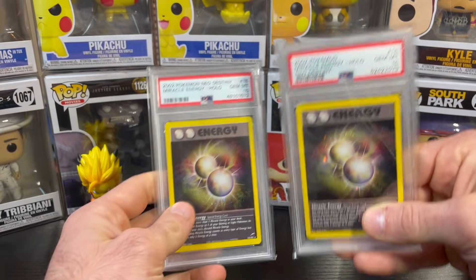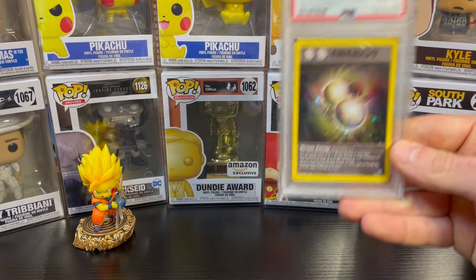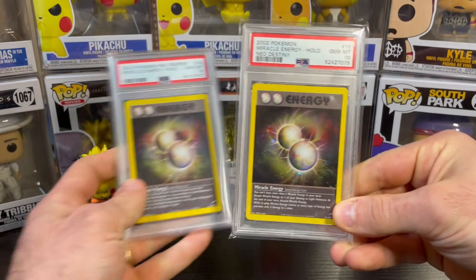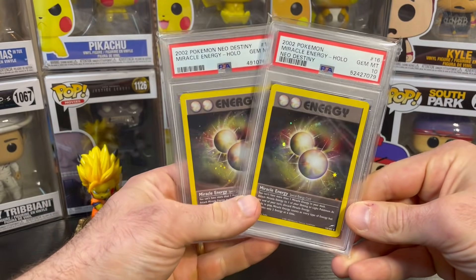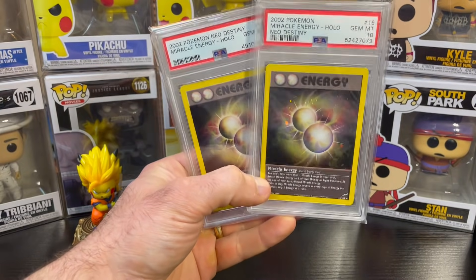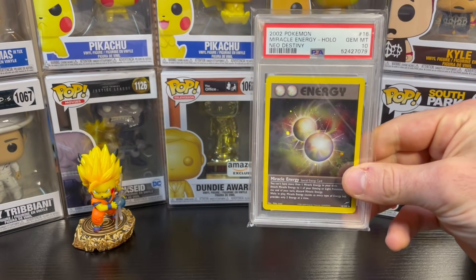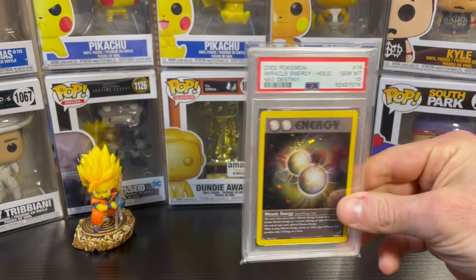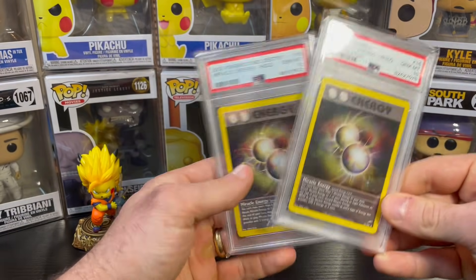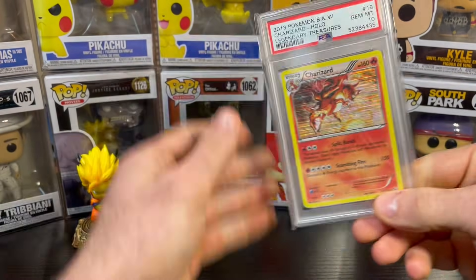I also got two of these Miracle Energy hollows from Neo Destiny, also unlimited, with a pop of around 22 PSA 10s. I picked up one from TCA Gaming and got a pretty good deal on it. Then I absolutely stole the other one — I think I got it for less than a hundred dollars. I was so happy the seller sent it to me. He could have relisted it, but he stuck to the auction results, and I really appreciate it.